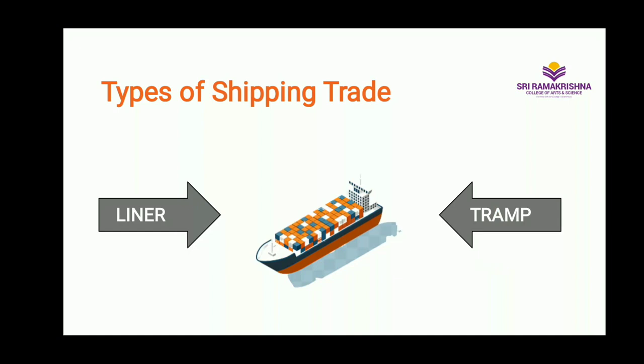What is liner and tramp operations? Liner ships carry goods in large quantities from merchants and consignors. On the other hand, tramp ships often carry cargo on a more random and unscheduled basis and have no fixed routing, itinerary, or schedule.